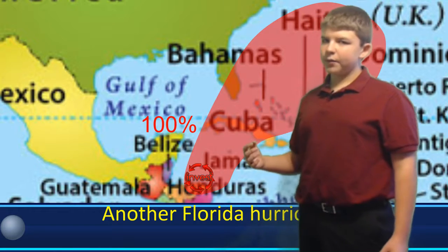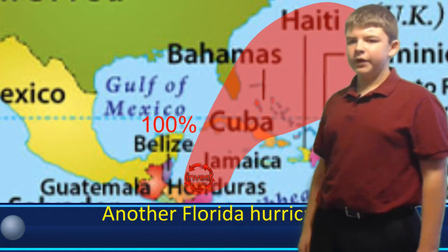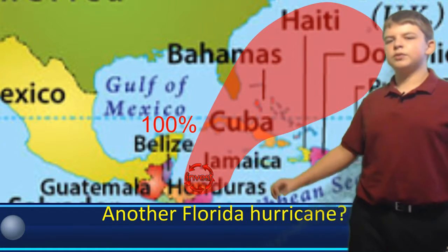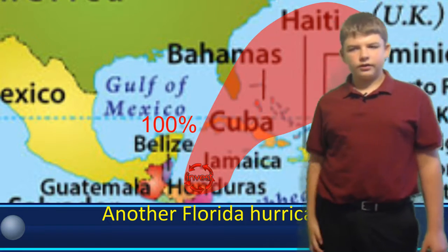I don't think it's going to become a hurricane at this time, but it is a possibility. People in Cuba, Florida, and the Bahamas just need to be watching this closely.